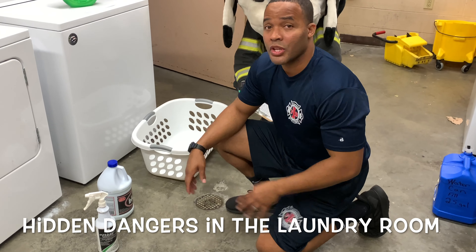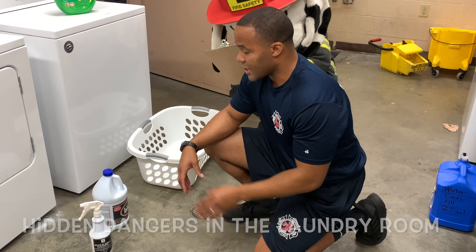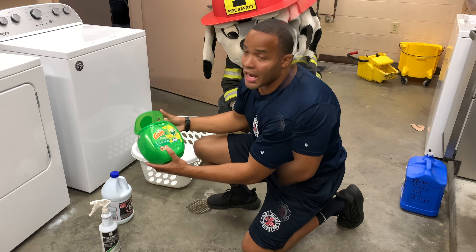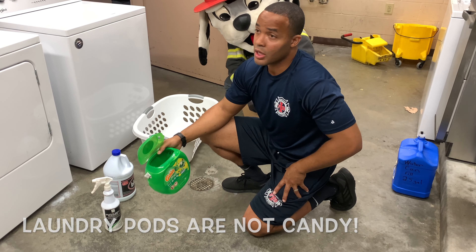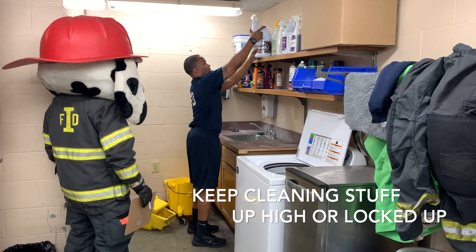Kids, these are chemicals — cleaning products that we use to clean stuff. These are not things to drink. Game pods — these look like tasty treats to little brothers and sisters. We must not eat these. Place them high, out of reach of kids.